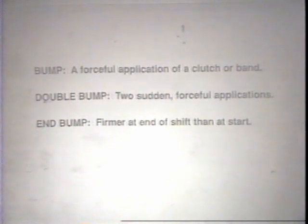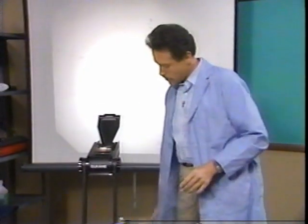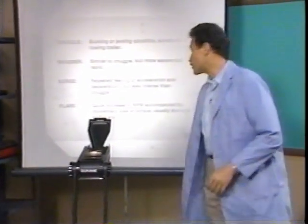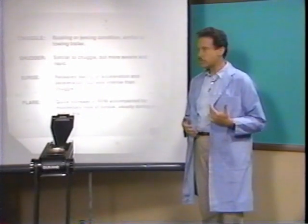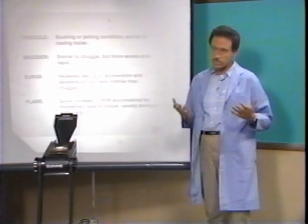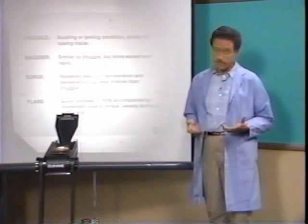Bumps and double bumps are more common at the beginning of a shift or during initial engagement. An end bump occurs at the end of a shift. Now let's look at chuggle. Chuggle is a bucking or jerking condition similar to that feeling when you're towing a trailer. It's usually most evident after a shift has occurred and even more noticeable after the torque converter clutch has engaged. It's sometimes related to engine problems like vacuum leaks, fuel or ignition system problems, or restricted exhaust.